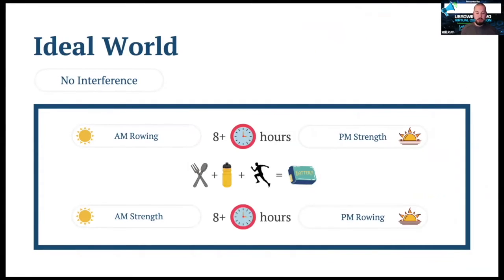In the ideal world, we simply train them apart from each other — one mode in the morning, then rest, hydrate, eat, and move around for eight or so hours while we recover, then do another mode in the evening, followed by hydrating, eating, getting a good night's sleep, and going again the next day. Research indicates very little interference when strength and endurance training are trained eight hours apart.